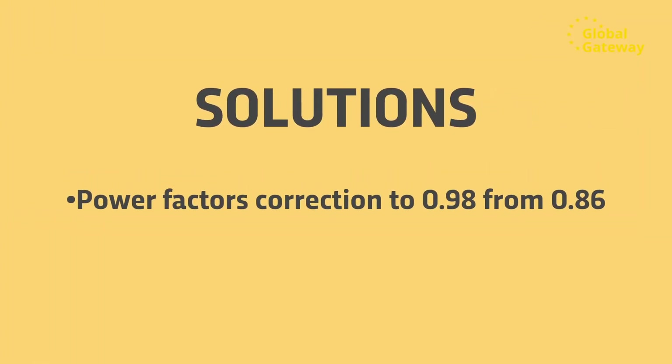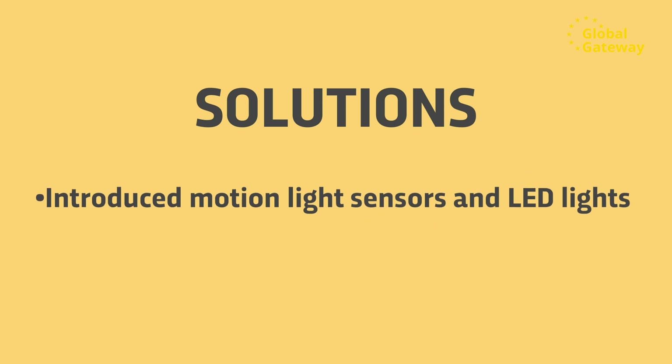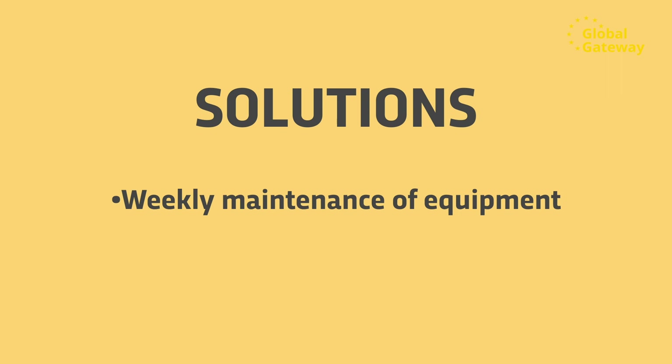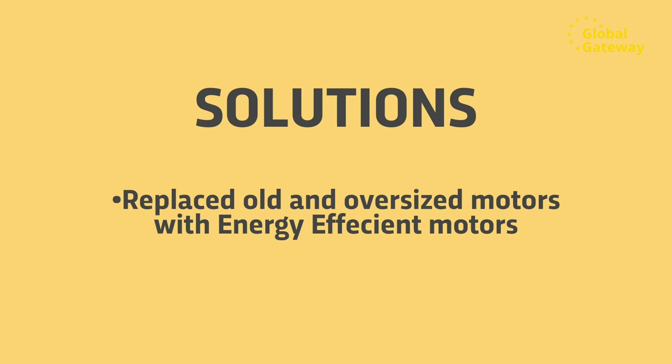And the solutions were: the company invested in overall plant power correction to 0.98 from 0.86; maximum demand power improved from 18.6 megavolt ampere to 16 megavolt ampere; motion light sensors and LED lights were installed; staff began to use jet air to clean themselves instead of compressed air; weekly maintenance of equipment; fitted an alarm system for machines left running; and replaced old and oversized motors with energy efficient motors.